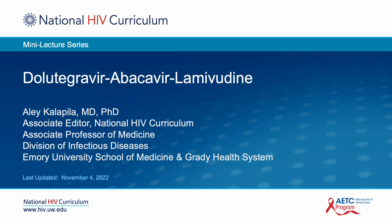Hello, I'm Dr. Ailey Kalapilla from Emory University. In this National HIV Curriculum Mini-Lecture, I will provide a summary of the antiretroviral medication Dolutegravir-Abacavir-Lamivudine.